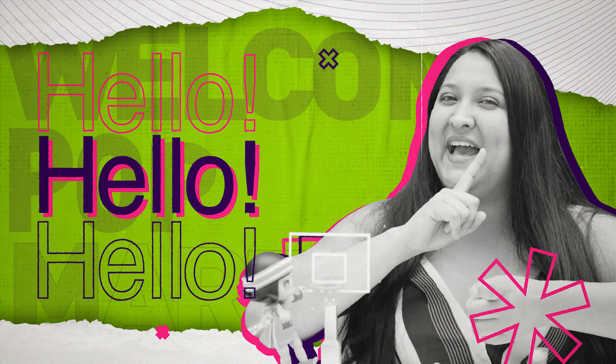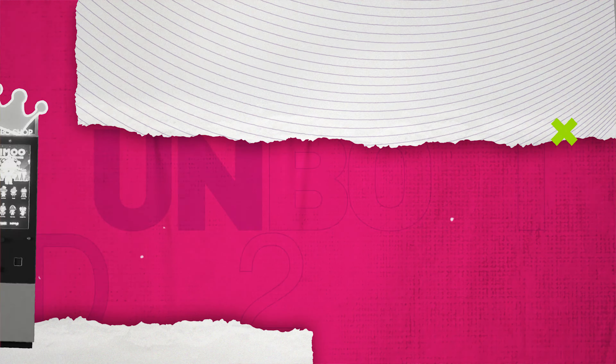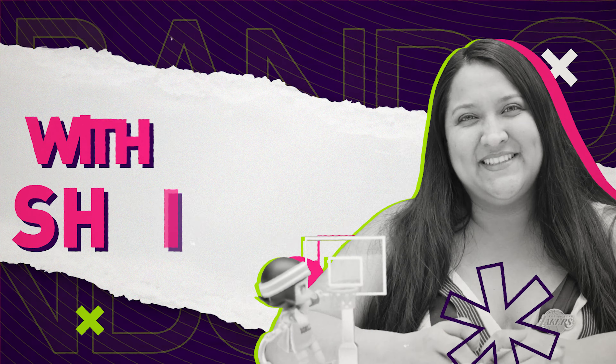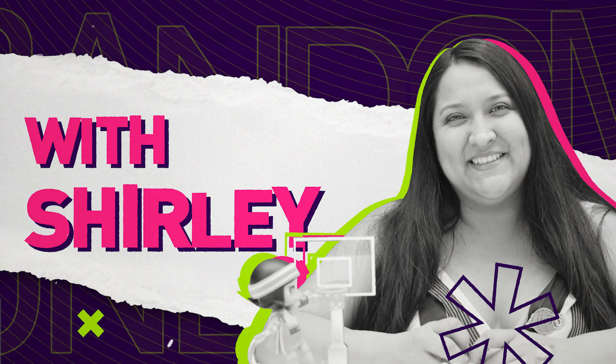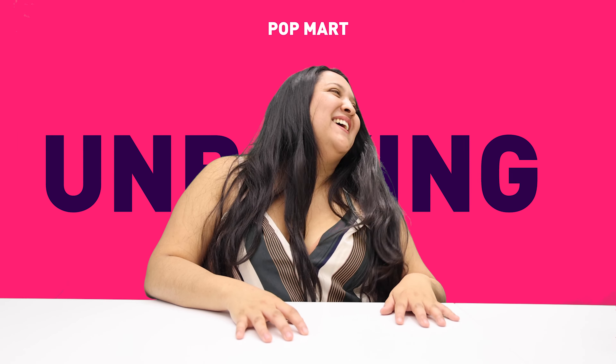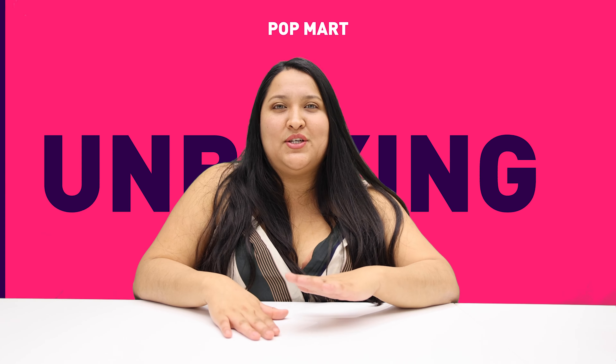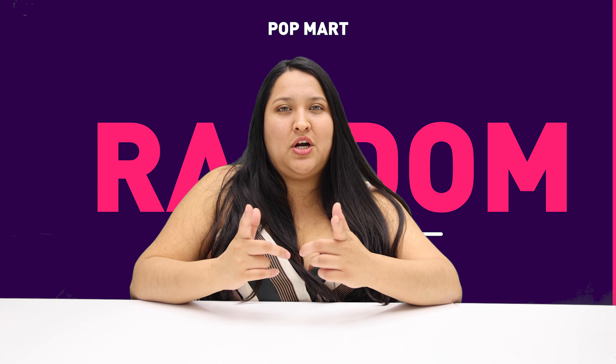Welcome to random unboxing! Okay, I'm ready to see what comes. Let's start!